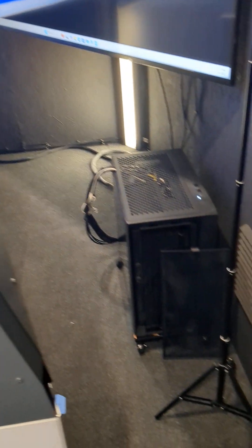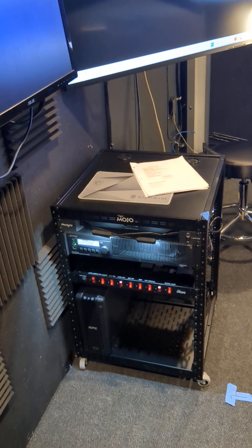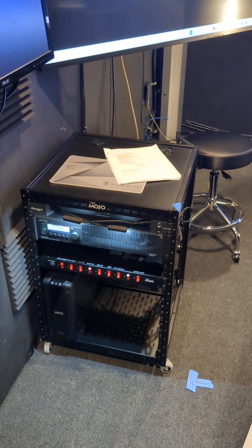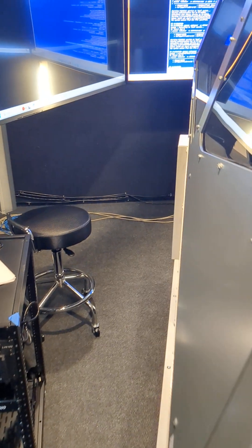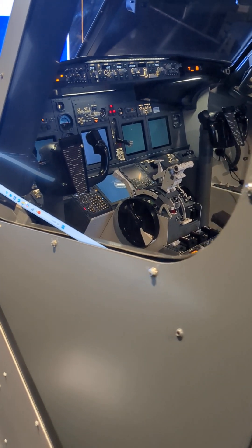The current configuration has one computer running the visuals with the three 85-inch TVs on this side, and then we have a Bose amplifier controlling the sound system. You can maybe hear some crackling. Three little NUC computers are in the MIP driving the PFD, the CAS, and all that.